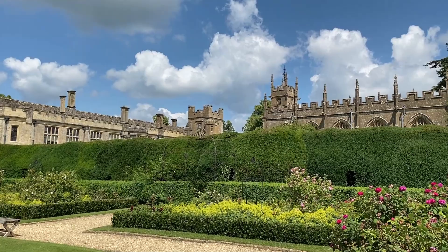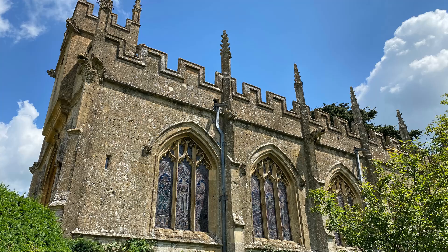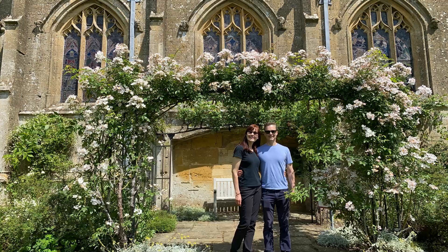And now let's stop by the church — one of my favorite parts of visiting Sudley. There's one more story to share, and this one explains why this church is so very special, and not like your typical manor house chapel.